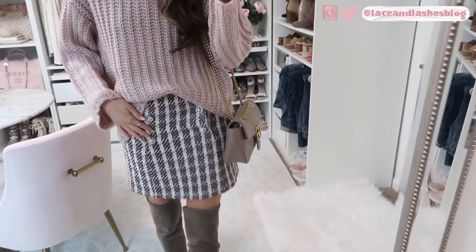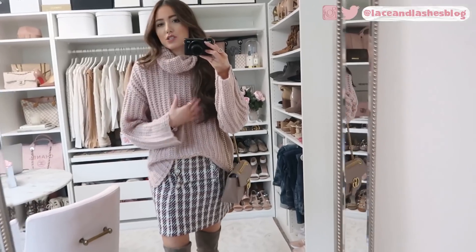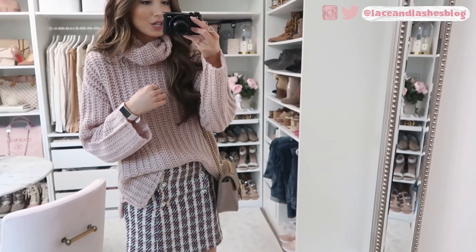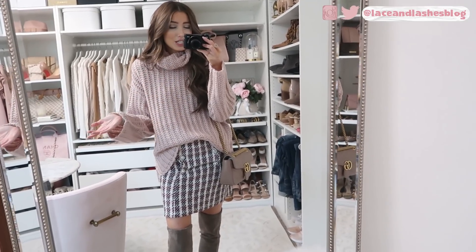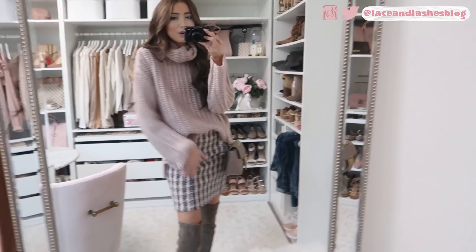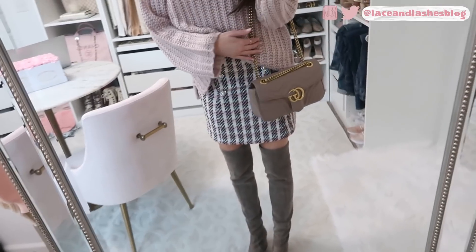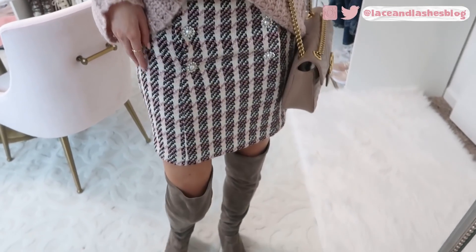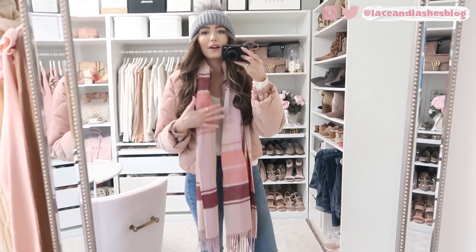Up next is this beautiful plaid skirt and sweater combination. The whole outfit started with inspiration from this skirt — I love the pearl and rhinestone detailing, there are actually six of them. I found this sweater on Nordstrom's website on sale for $42. It comes in a cream color as well. It's a chunky knit casual look that's very versatile — wear it with jeans or a skirt, or even thrown over a dress. I completed the look with my go-to over-the-knee boots at 40% off and a bag that complements the skirt's colors. It has a little hint of metallic thread, done perfectly.